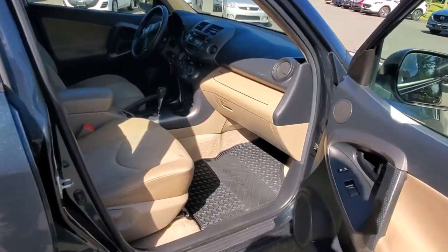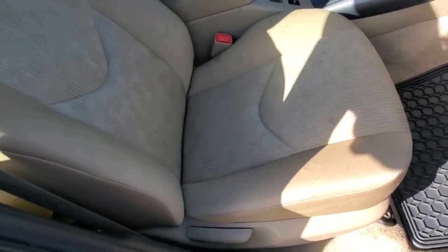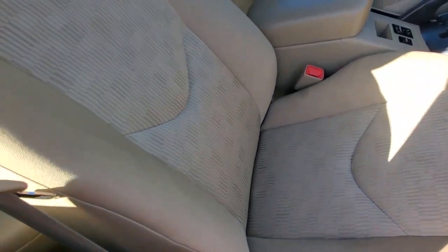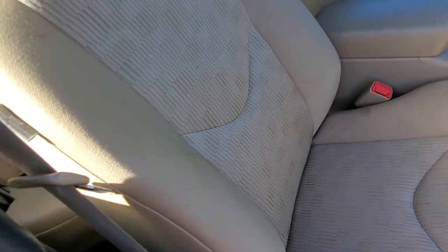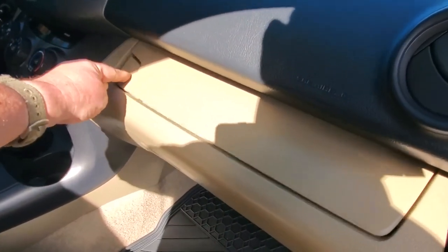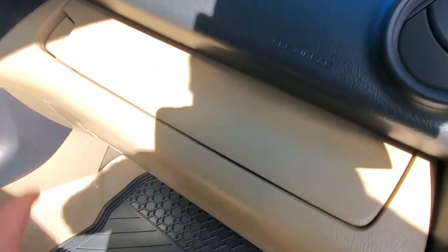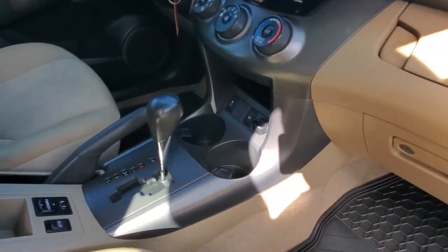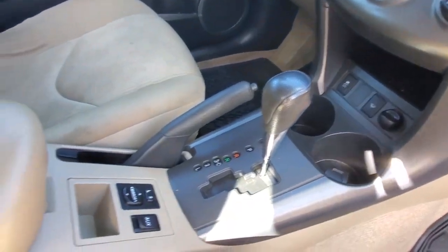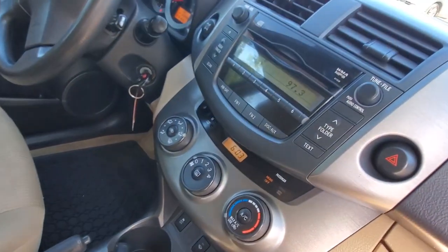Up front on the passenger side, you've got these nice Toyota all-weather floor mats. The cloth upholstery has a couple of little stains but nothing major. It's got two glove boxes — one up top and one down below — and there's your owner's manual in there.